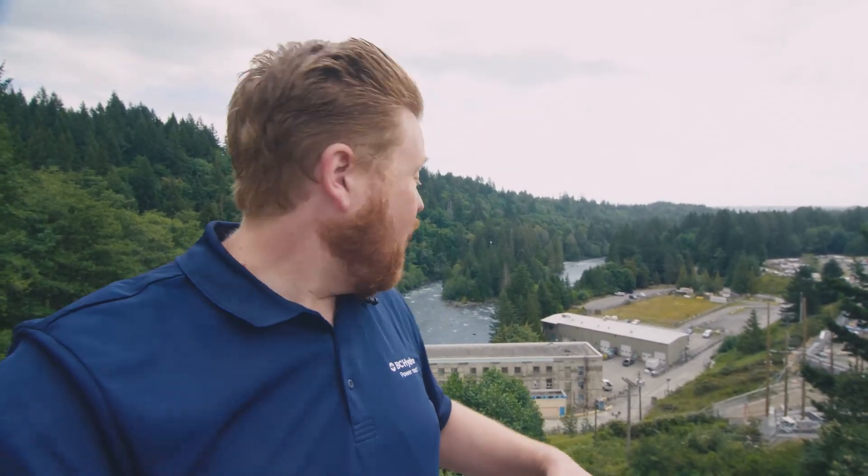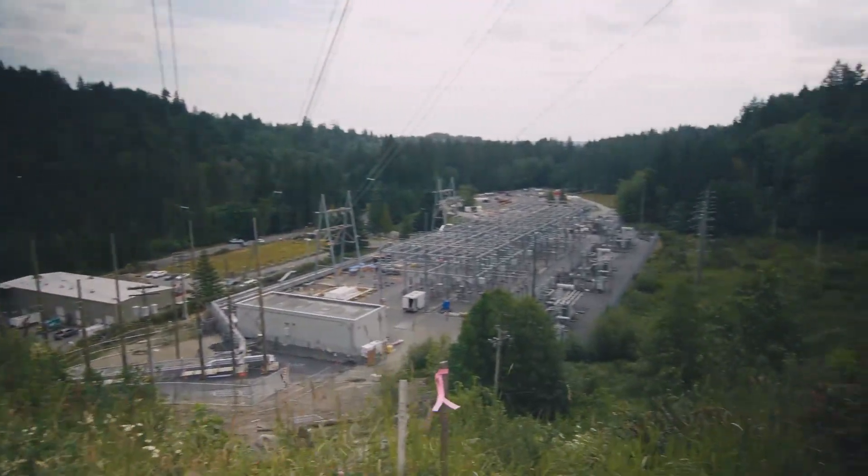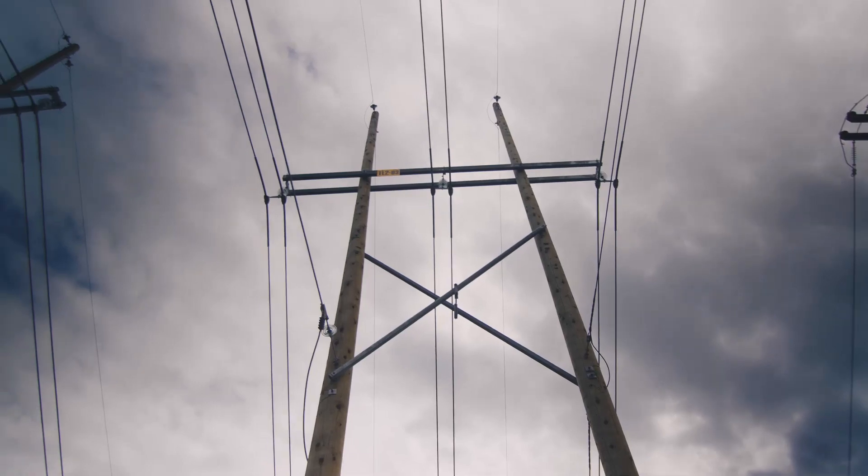I'm coming to you today from the John Hart generating station, and there's a really massive replacement project happening here that's really cool. We're actually moving this facility underground. I'm told that the powerhouse underground is 10 stories high and as long as a football field. It's kind of like BC Hydro extreme makeover.